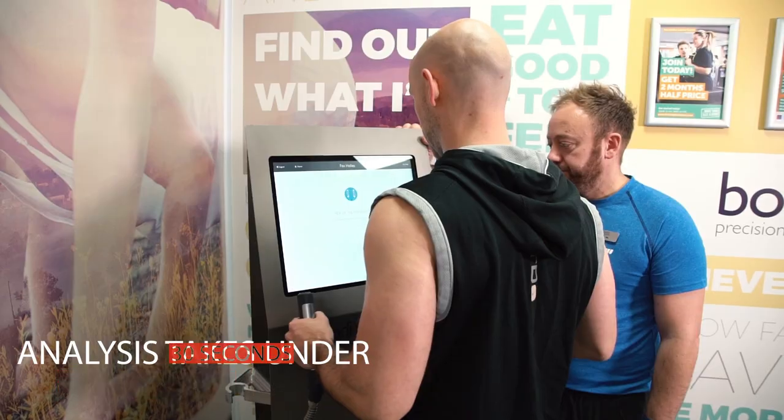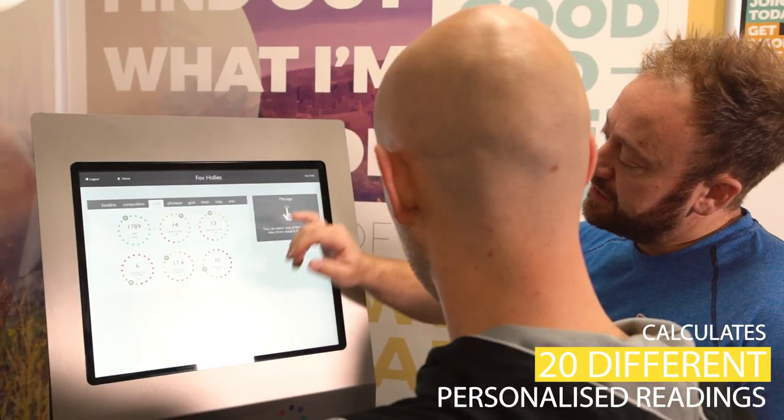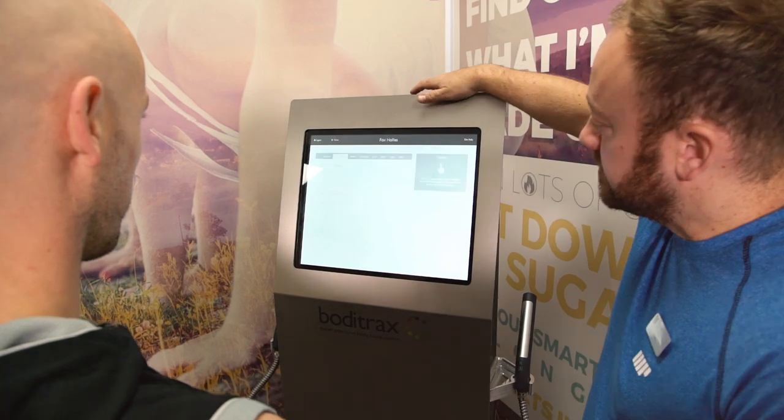Your personal analysis will take under 30 seconds. BodyTracks calculates 20 different personalised readings, helping you to take control of your health and improve your fitness. It will also help you better understand all your vital statistics.